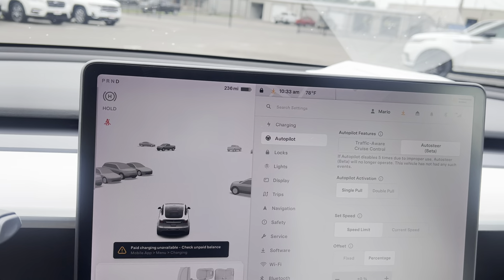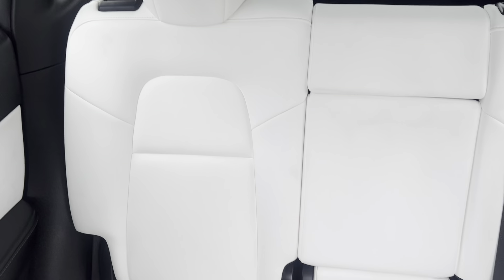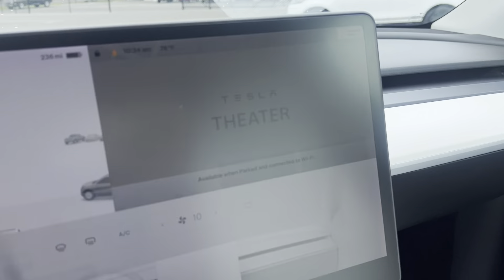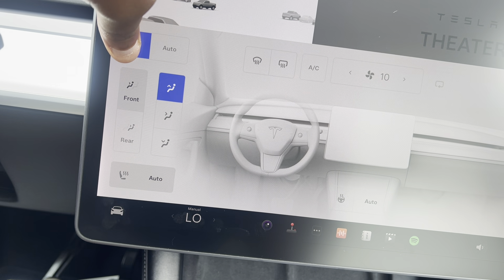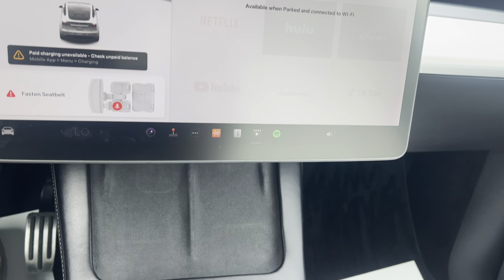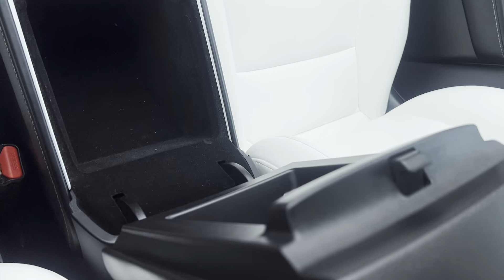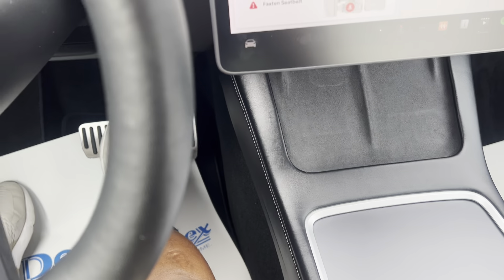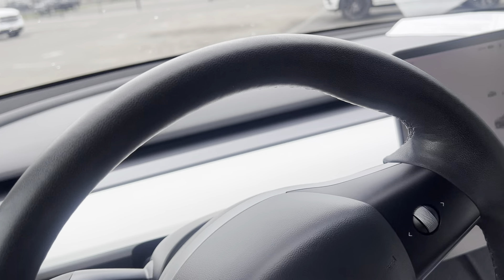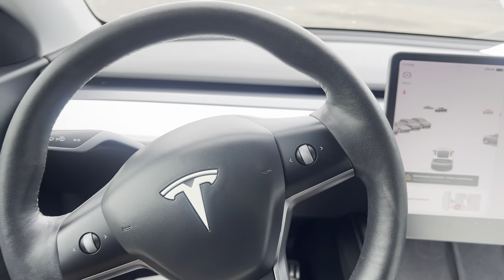There are several different options here as you can see. Climate control here — you can turn that off. Alrighty, and that wraps up the interior portion of this video. Thank you for watching.